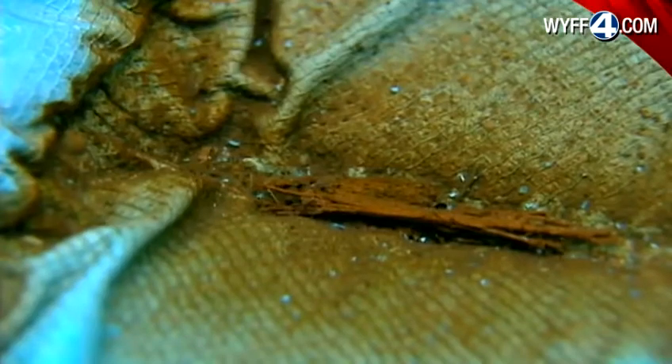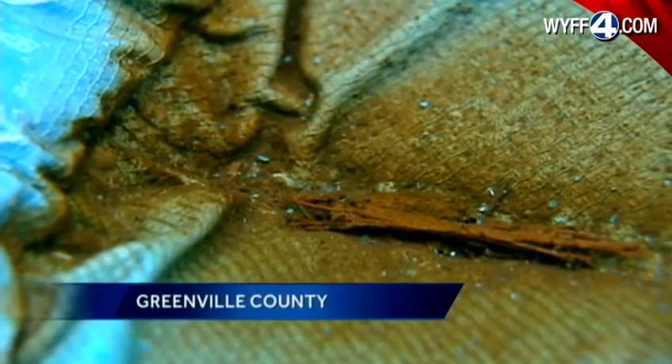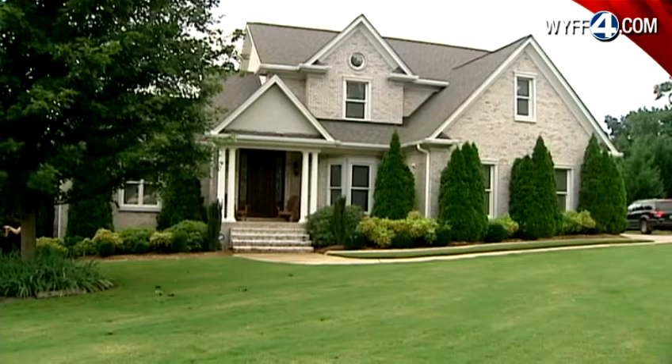If you take a look around outside your home, you'll probably see a number of simple items, like an old pet bowl creating a sanctuary for mosquitoes. Small mosquito larvae wiggled in a pool of water less than 48 hours after rain collected on the edge of a trampoline outside this Greenville County home.